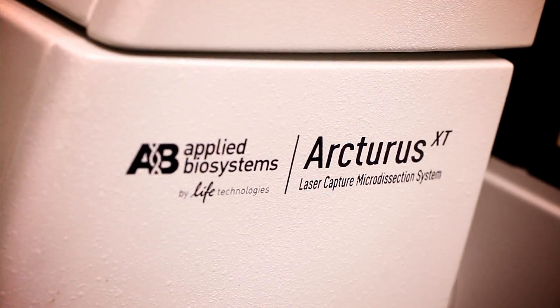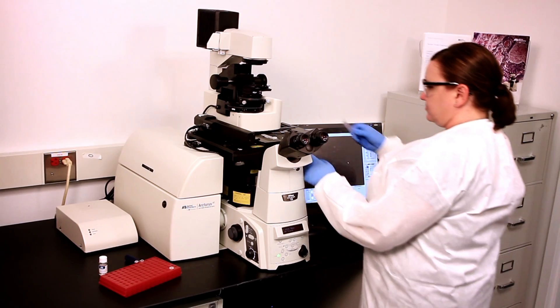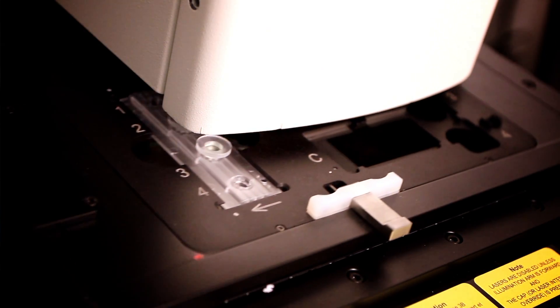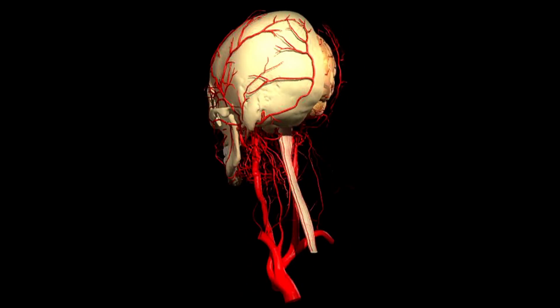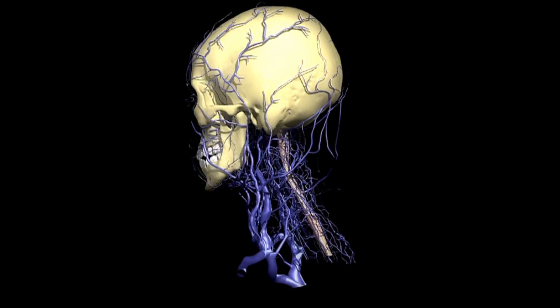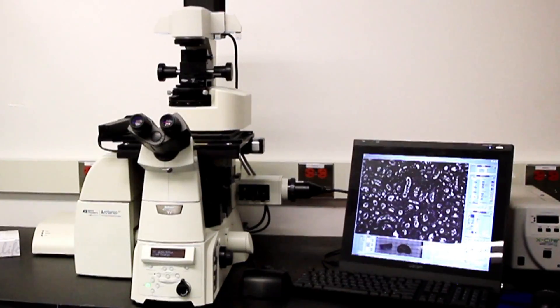We're using laser capture and qPCR to help genetically profile the microvessels that course through the brain and the spinal cord, to see what changes occur during the progression of inflammatory disease. We realized the vasculature was very heterogeneous, and in order to better model that system we had to get a better understanding of how diverse the microvessels were in situ — that's what ultimately drove us to use laser capture.